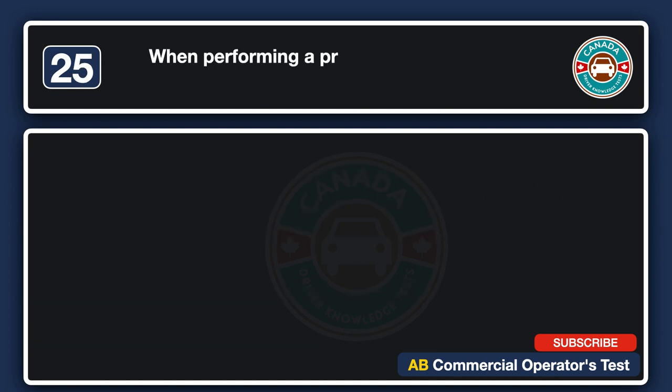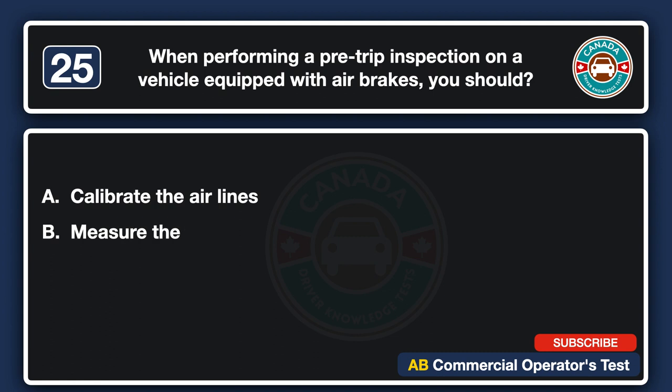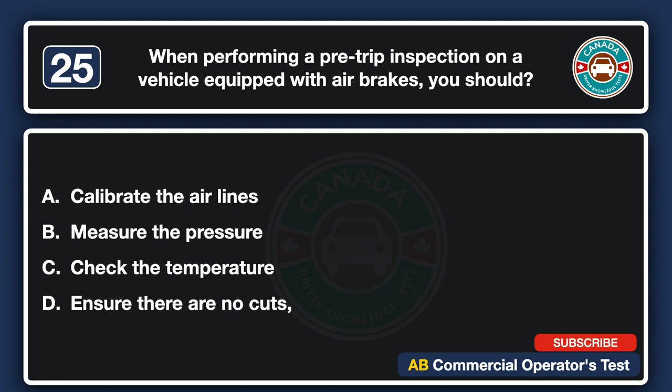When performing a pre-trip inspection on a vehicle equipped with air brakes, you should: A. Calibrate the airlines. B. Measure the pressure. C. Check the temperature. D. Ensure there are no cuts, abrasions or cracks in the airlines. The answer is D: ensure there are no cuts, abrasions or cracks in the airlines.